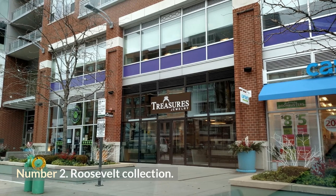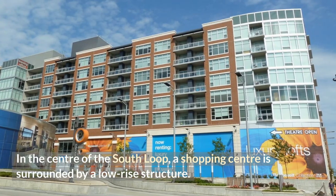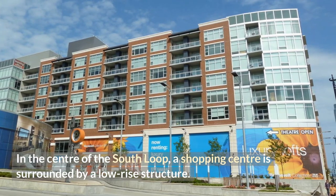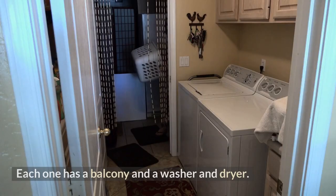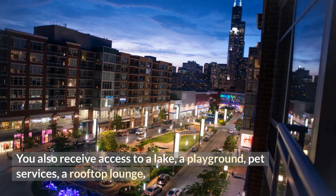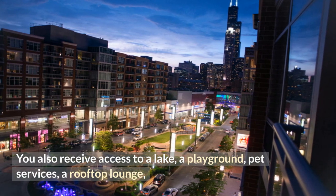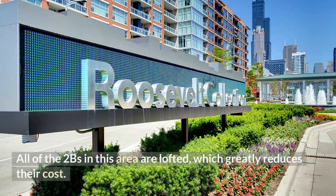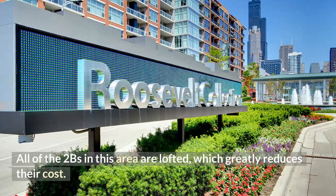Number 2: Roosevelt Collection. In the center of the South Loop, a low-rise structure is surrounded by a shopping center. These are very advanced units — each one has a balcony and a washer and dryer. You also receive access to a lake, a playground, pet services, a rooftop lounge, and security with nighttime patrols. All of the two-bedroom units in this area are lofted, which greatly reduces their cost.